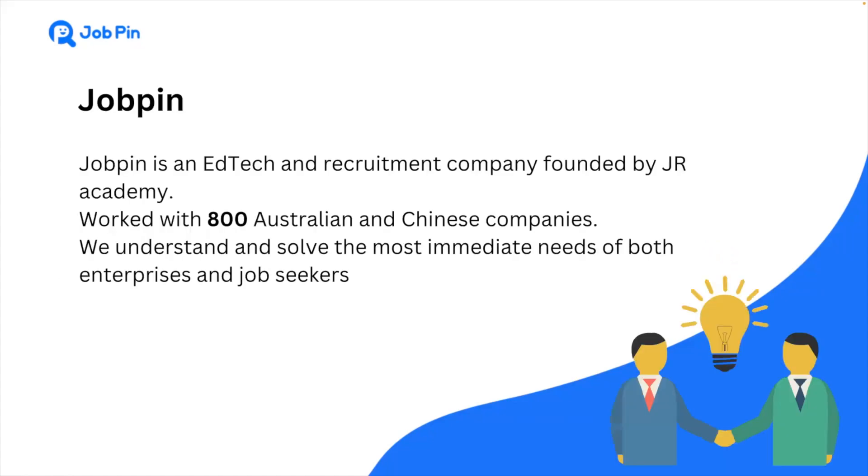Thanks Renan. I'm very excited to introduce JobPin to you all. JobPin is a recruitment company funded by JR Academy. The JobPin platform aims to address the urgent needs of companies and job seekers, provide users with an excellent job hunting experience. We are proud to announce that one out of every two IT job seekers follows the JobPin platform.